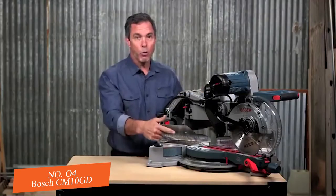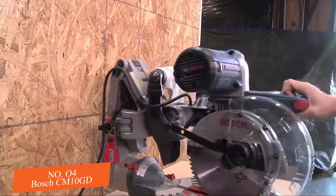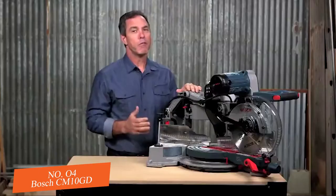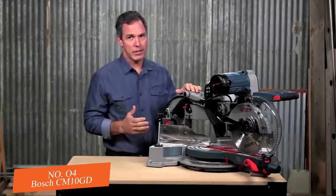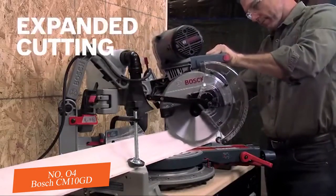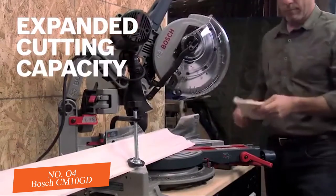Notice how there are no rails? With this design, you can push this right up against the wall. The glide action also allows for unmatched smoothness of cut. With 12-inch nominal horizontal capacity, 5-inch vertical capacity, and 6-inch crown capacity against the fence, you get an expanded cutting capacity on this 10-inch saw.